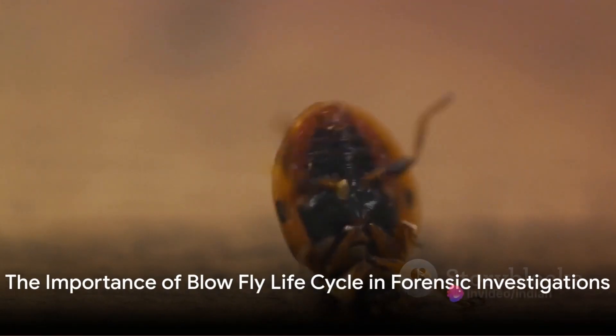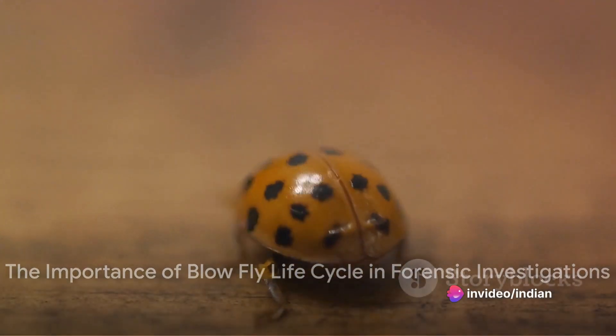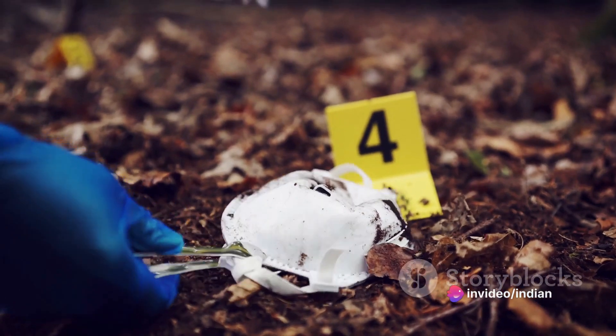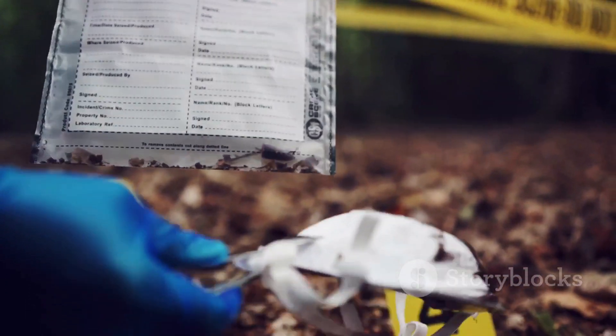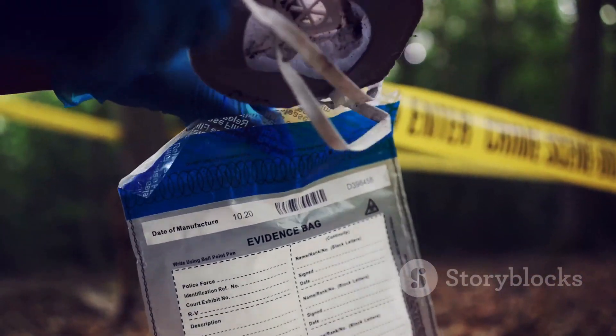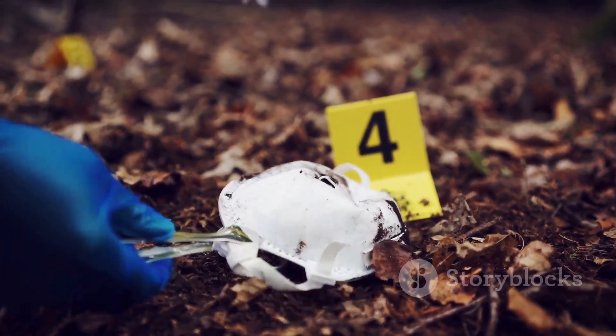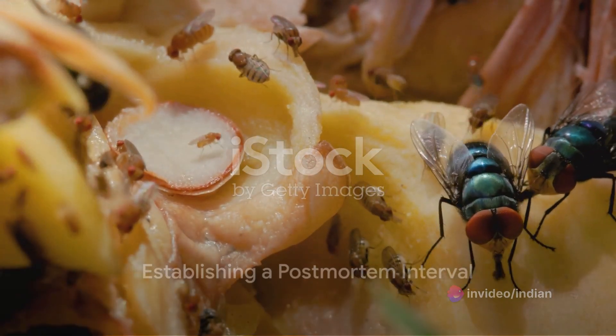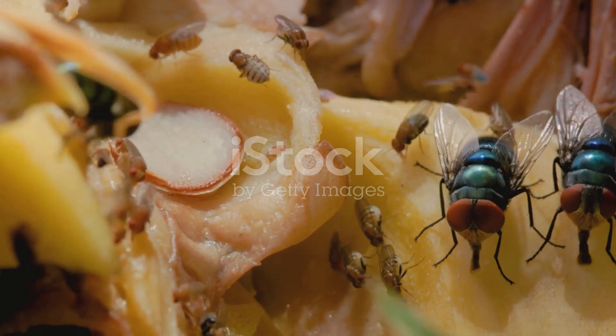So, how does this all tie into forensic investigations? Well, understanding the life cycle of blowflies can be a game changer in solving crimes. Forensic entomologists can examine the presence and development of blowflies on a body to estimate the time since death, providing pivotal clues in an investigation. This method of establishing a postmortem interval, or PMI, is invaluable in crime scene investigations.